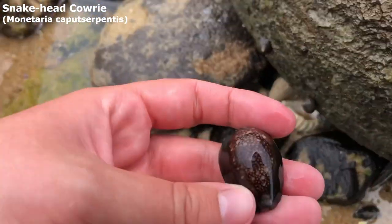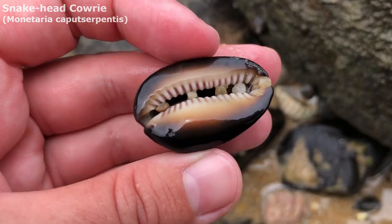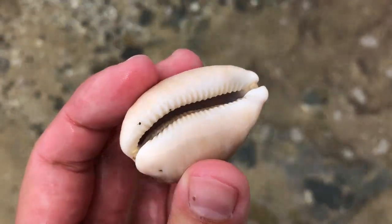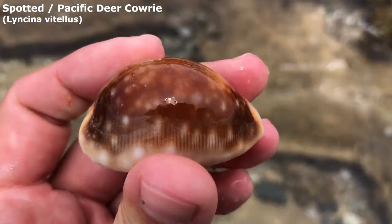I didn't even see him before I stepped over. Oh my goodness, isn't that a pretty snake head? I nearly thought that big orange one was a rock. There are lots of orange rocks around here but it's got some stripes on it. Got myself a lovely spotted deer cowrie.